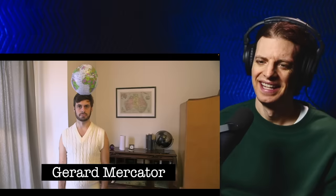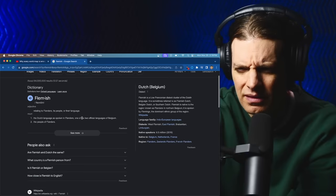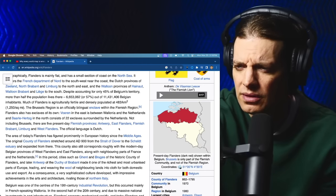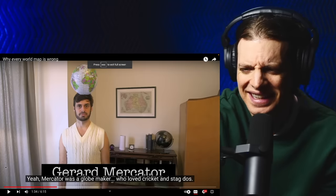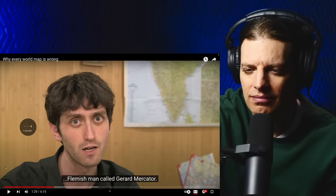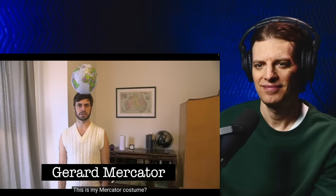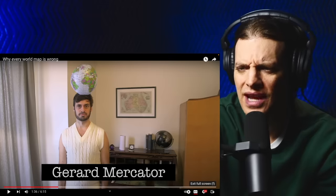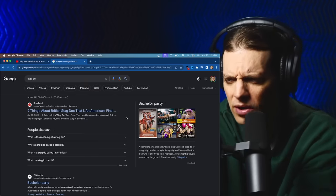A Flemish man called Gerard Mercator. Where's Flemishia? Where's Flemish land? I guess he said Belgium — oh, Flanders, Belgium. It's within Brussels, it's the north part of Brussels. Okay, got it. I've heard this guy's name before. Mercator was a globe maker who loved cricket and stag do's. For my American friends, a stag party is a bachelor party — the 'do' itself is the party.